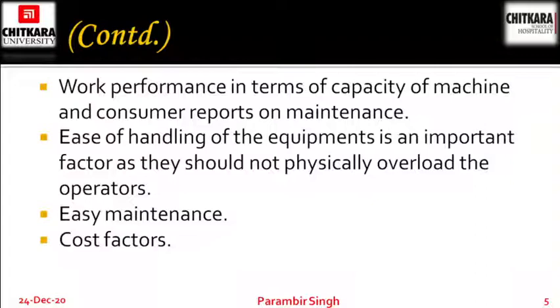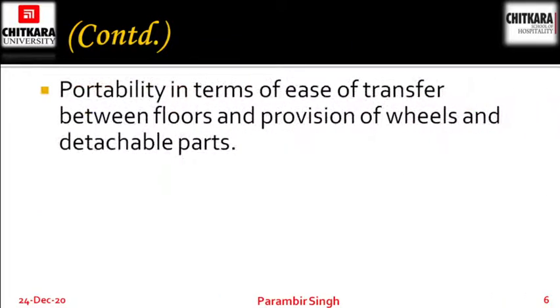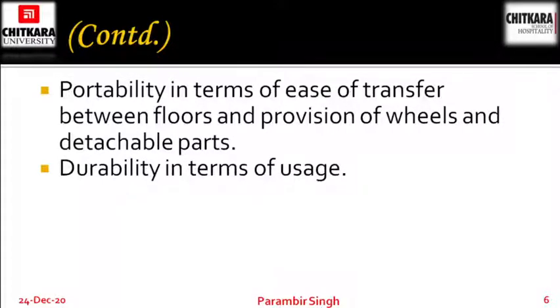The cost factor also matters in terms of equipment you are going to purchase for the hotel. Availability of parts and accessories — the after-sales services are very much important. If you purchase a machine and the spare parts are not available, then it will be of no use. Portability in terms of ease of transfer between floors and provision of wheels and detachable parts — machines should be easily movable with casters or wheels. Durability in terms of usage — it should be durable.